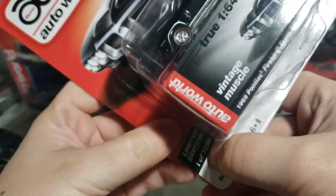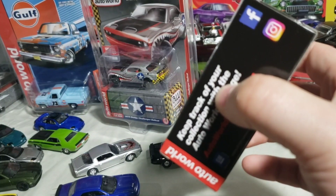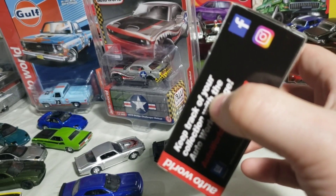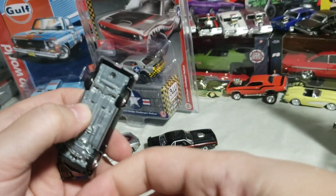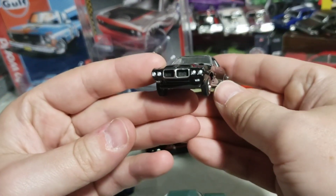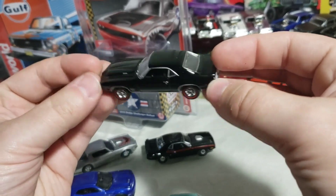Also version C from the same 2017 release 1 mix is the 69 Pontiac Trans Am in all black — I got that the same time as the Challenger, also for about ten bucks. As you can see, one of 1256 — version C and version D were pretty low production. I think all of them were around that same production run; 2017 release 1 was definitely on the low side.